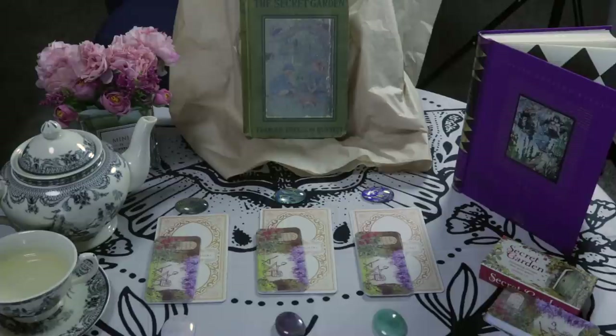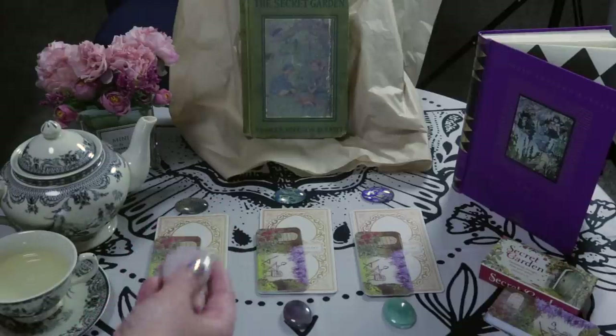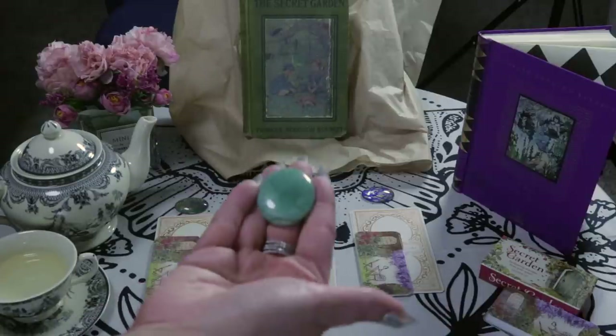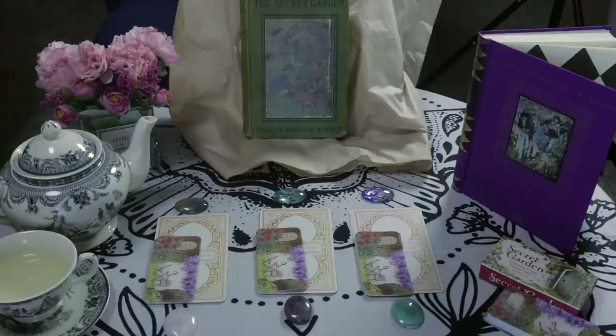We are going to be using the Secret Garden cards — I couldn't believe it when I found this deck, it was just too perfect. I'm also using our Enchanted Botanical deck, and I chose one cabochon for each group. You can choose by the cabochon or by the piles. The first is a rose quartz, the second is an amethyst, and the third is green aventurine. Go ahead and tune in to see which pile is calling to you.